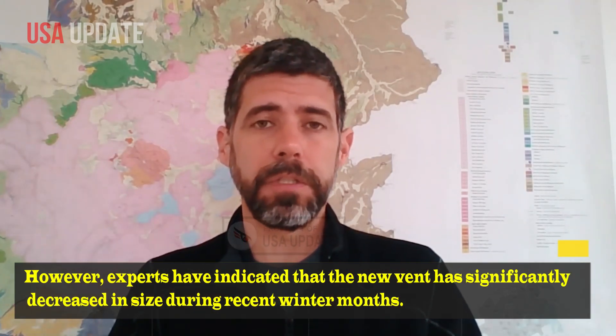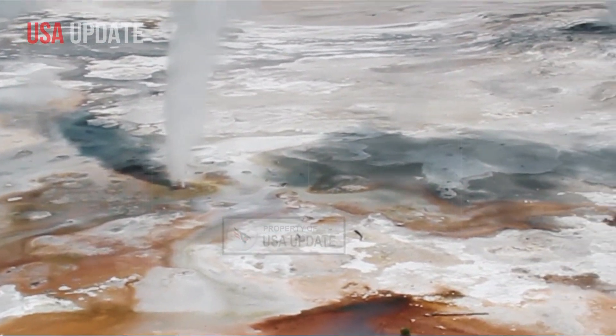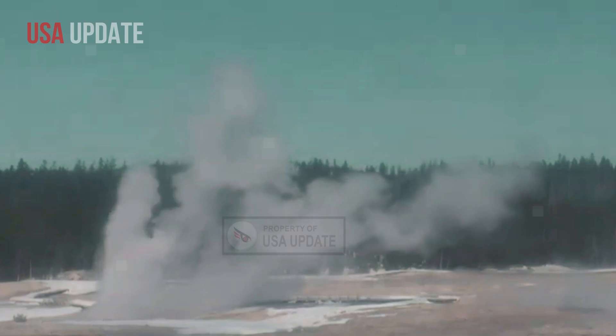However, experts have indicated that the new vent has significantly decreased in size during recent winter months. Long-term visibility and activity levels throughout the upcoming tourist season remain uncertain, adding an exciting layer of uncertainty for eager visitors.